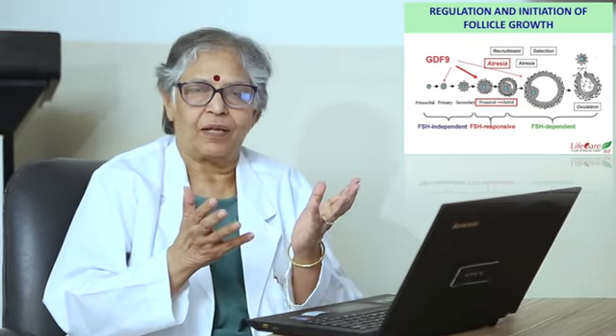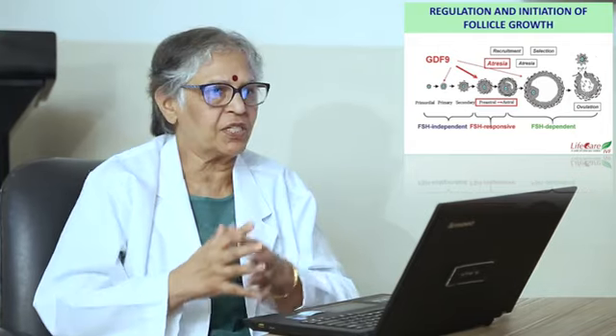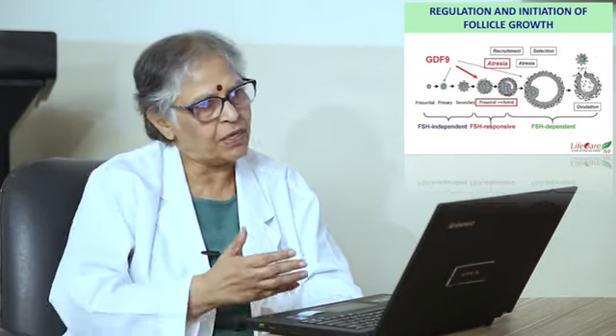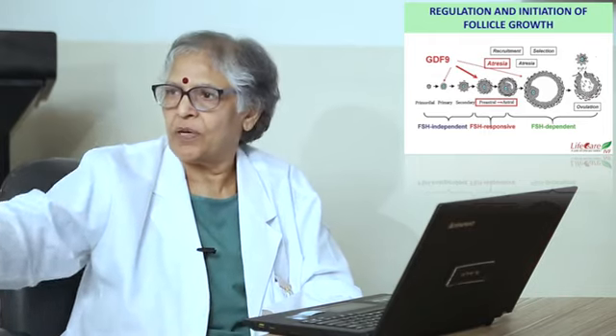In any cycle, on day two or three, when you assess the AFC, you may find five or six follicles or maybe a little more. Then by day five or six, you find a dominant follicle has emerged.